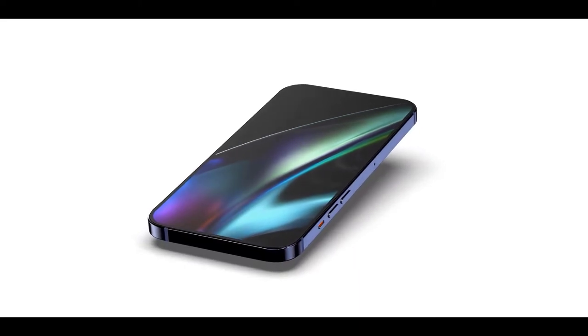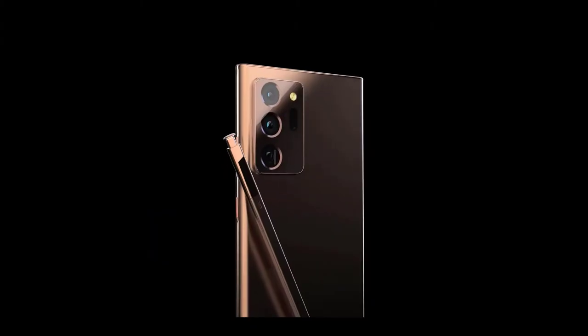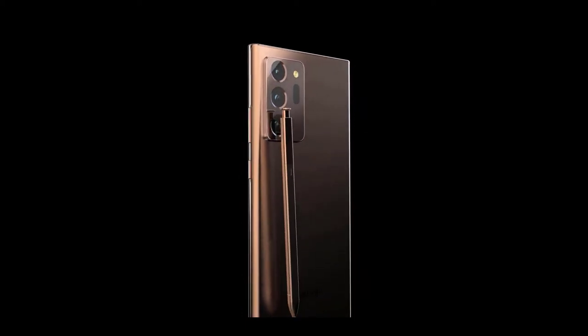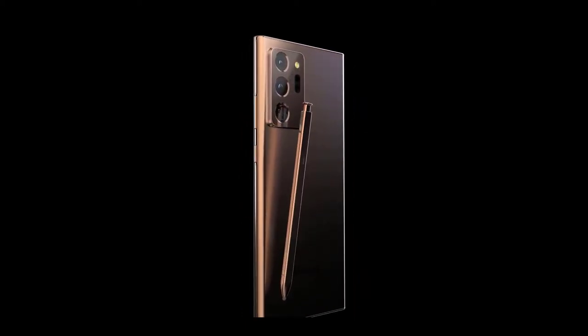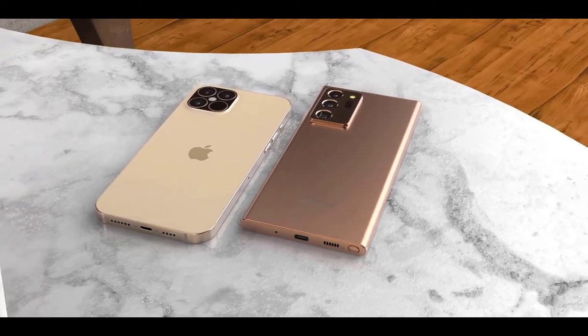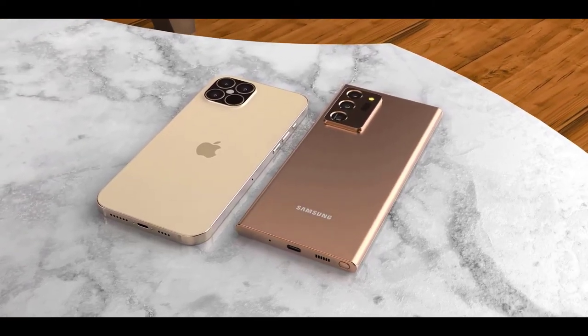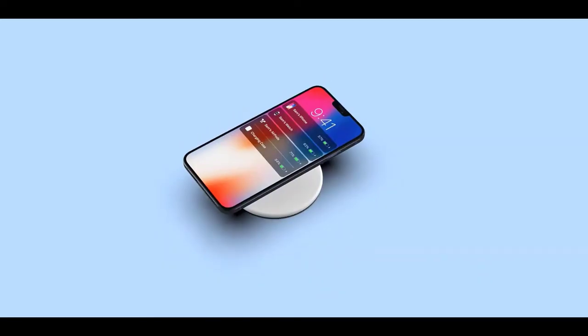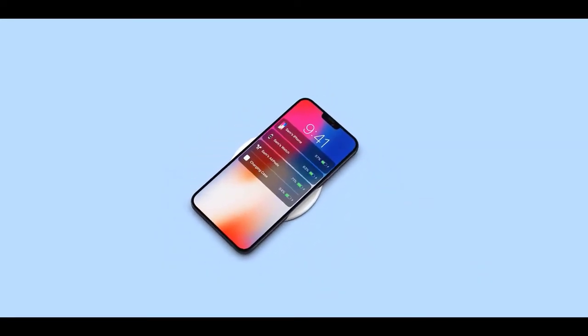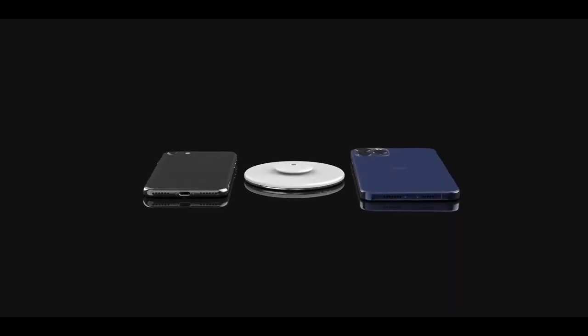We heard earlier that the iPhone 12 might make its originally intended release. Nikkei Asian Review reports that final assembly is slated for October, so it's possible Apple could still announce in September with a delayed release sometime in October, potentially pushing into November. Things are looking more hopeful now than they were back in March.